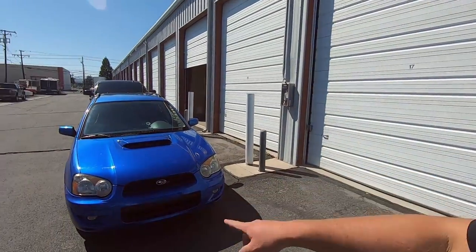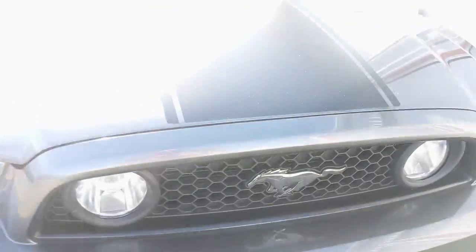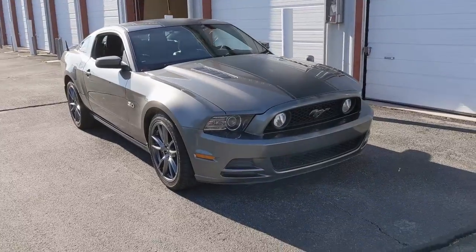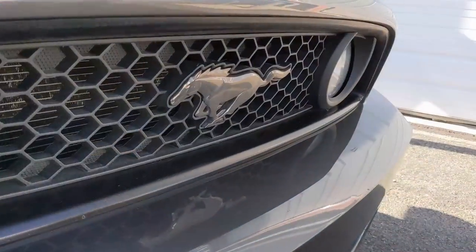I kind of did a thing. I went from this blue oval to this blue oval. Well, there's actually no blue oval on it — there's just a nice little Mustang emblem on the front.